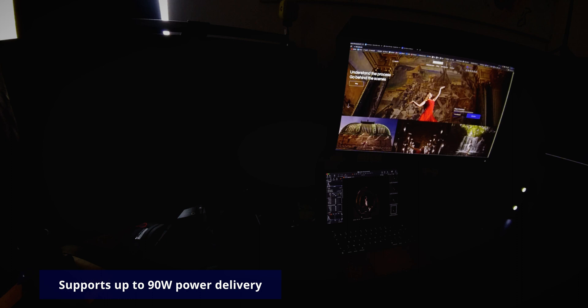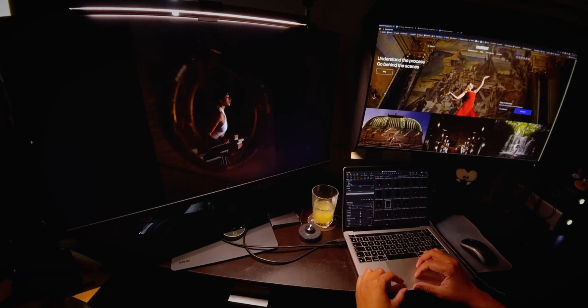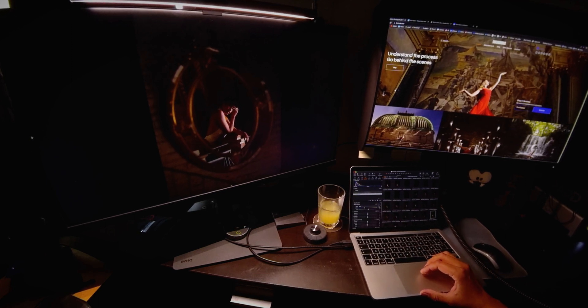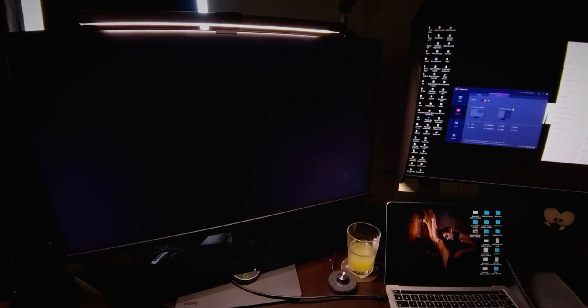One other feature I love is when you plug your laptop in — for me, it's the 13-inch MacBook Pro M1. It connects automatically and the color of the monitor syncs automatically too, to match the ones on your computer.